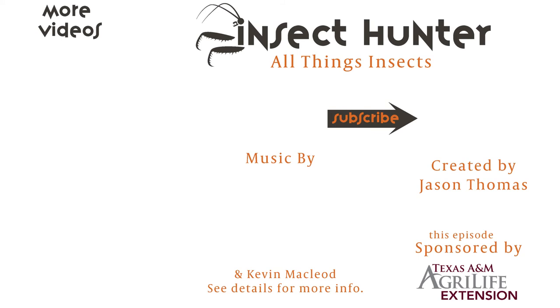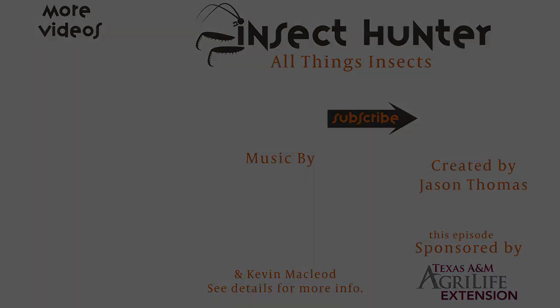Thanks for watching this episode. If you have any questions, please ask those in the comments. Check out these other videos about sorghum pests or related topics, and subscribe to our channel to stay tuned next time for All Things Insects. Thanks for joining us.